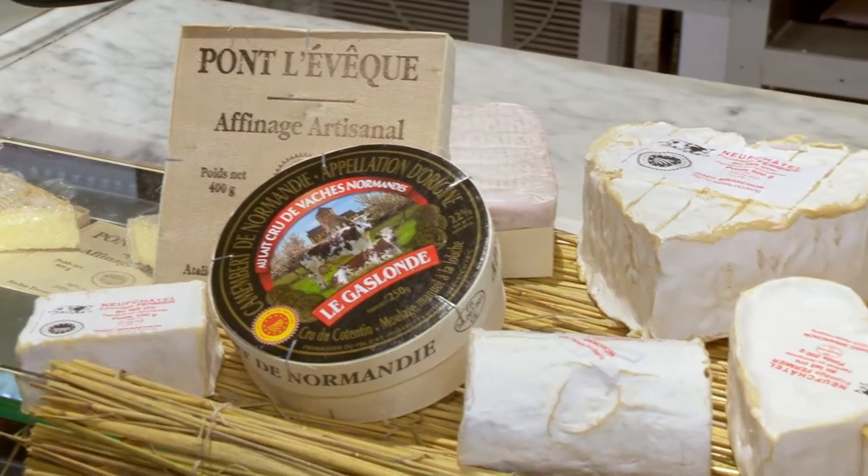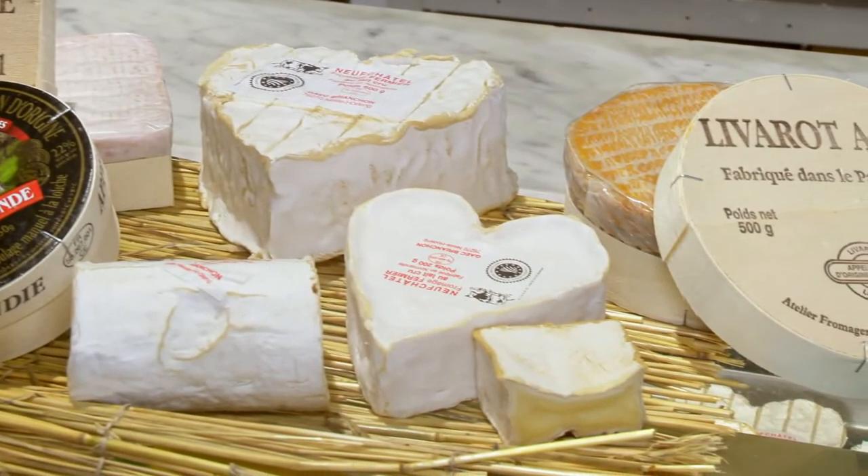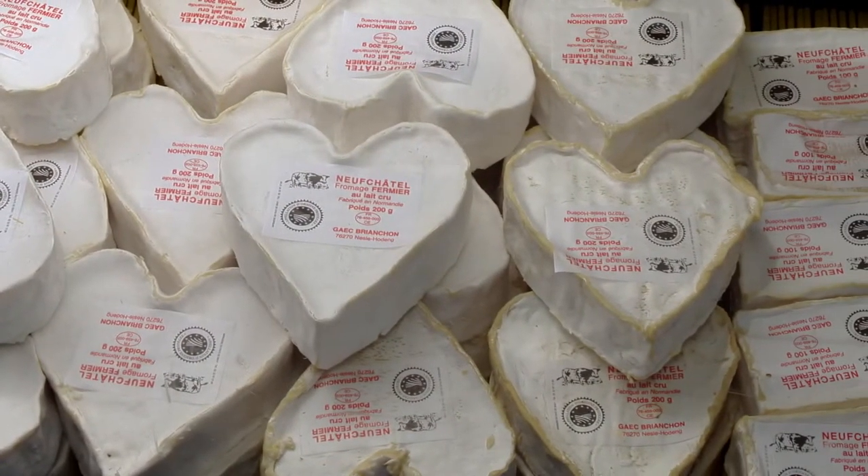The cheeses of Normandy are absolutely fabulous — the Camembert, the Pont Lévesque, the Livarot. But the great speciality of the area around Rouen is a cheese called Neufchâtel. It is a raw milk cow's cheese, very creamy and absolutely delicious.